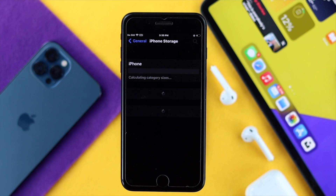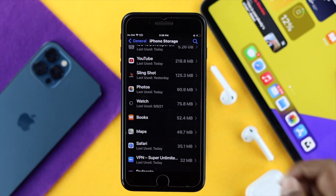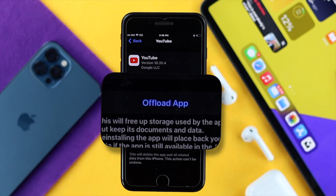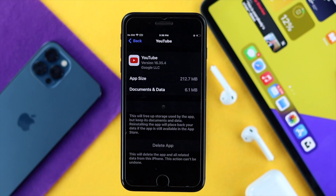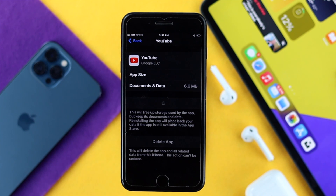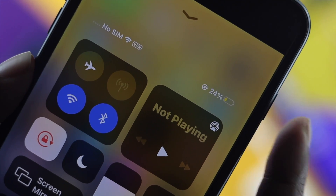Tap iPhone Storage, then scroll down and choose that application. For example, open YouTube, and you'll see the option called Offload App. Tap Offload App and confirm. It's going to delete all the cache and cookies that can cause this issue. Once that's done, tap Reinstall App and the app will be reinstalled back on your iPhone.